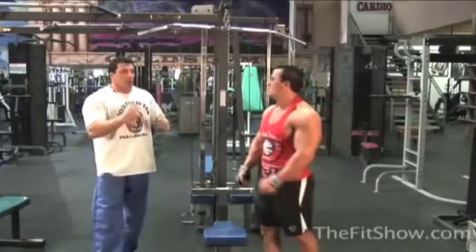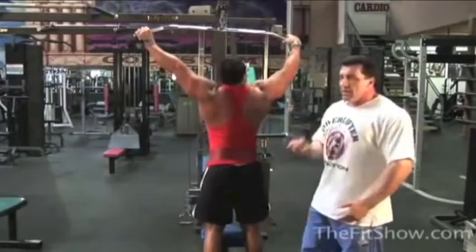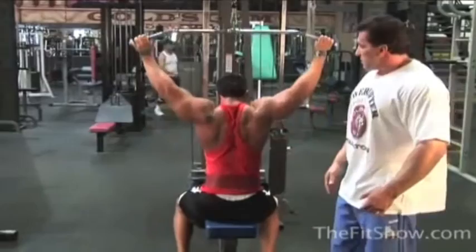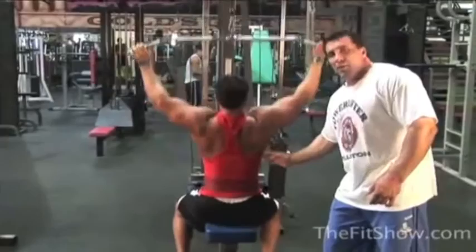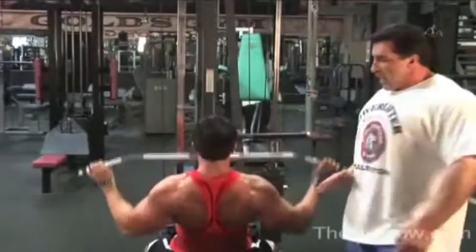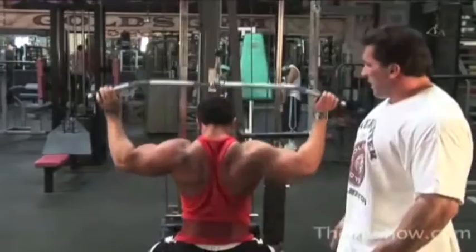A variation is the wide behind-the-neck pull-down — as wide as possible — which targets mainly the upper lats. It's impossible to isolate only that area, but more fibers of the upper lat are working in this upright position. Now by leaning slightly forward, additional muscle fibers of the middle back get involved. And if he leans all the way back, he targets the lower lats. So the angle changes which portion of the lat is emphasized — middle, lower, or extreme upright for the upper.